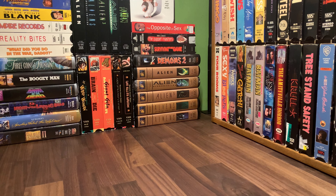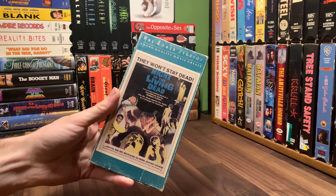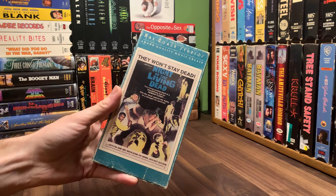Surprise, surprise, today we're talking yet again about Night of the Living Dead. So this is number three or four that came out of this lot that I got from one single seller on eBay.